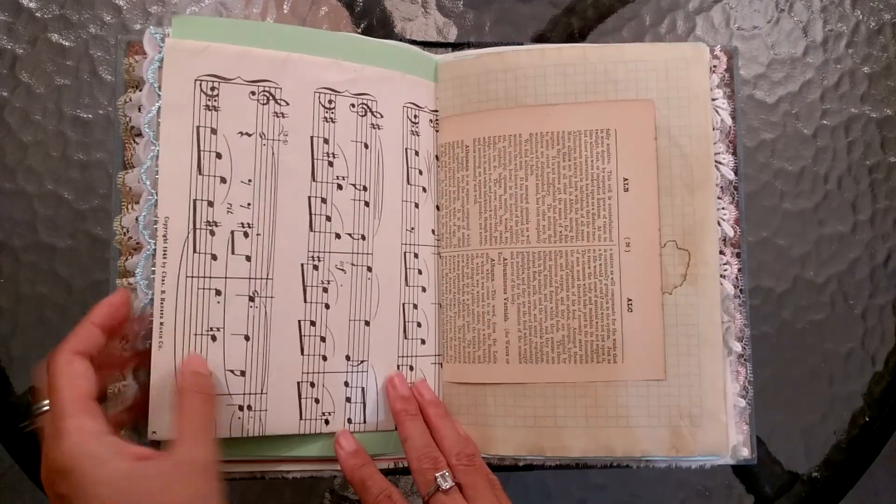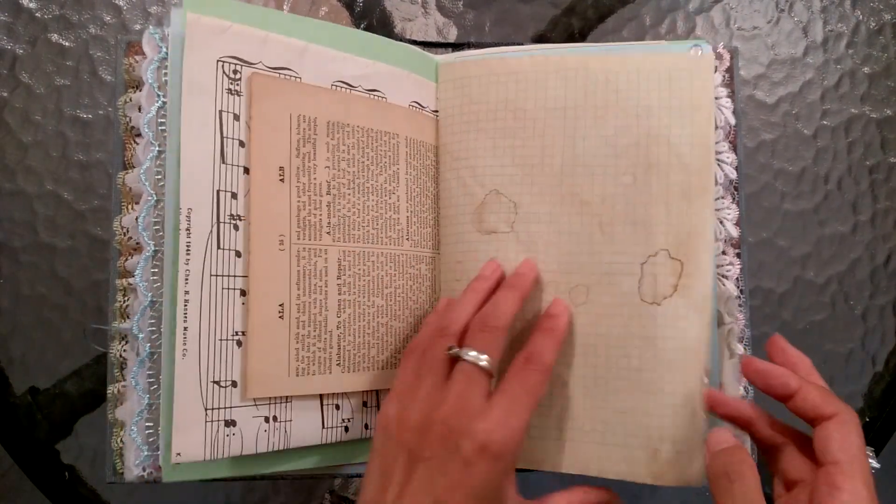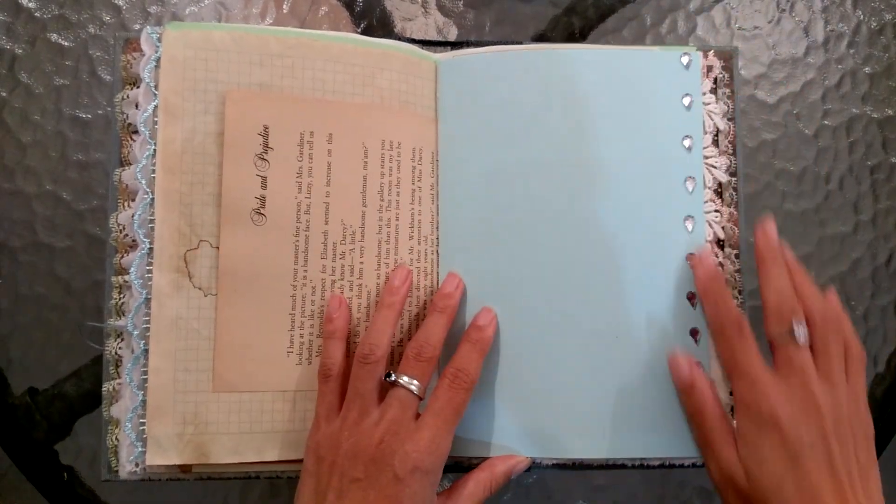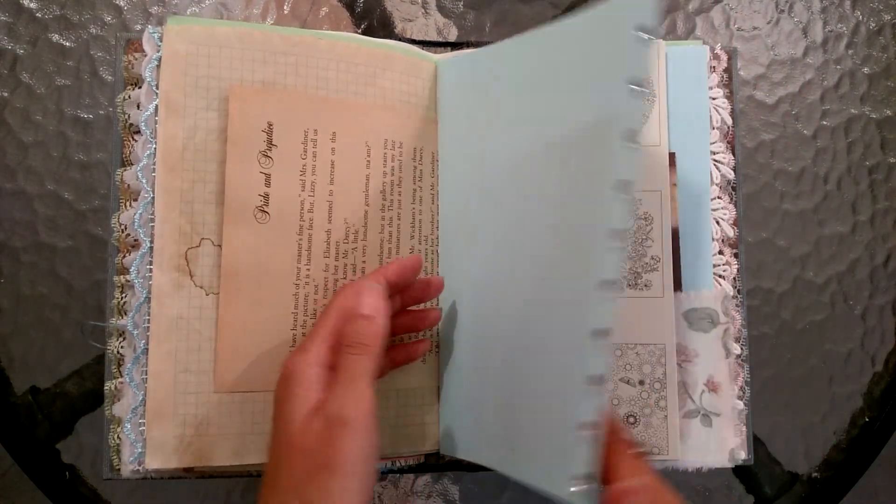I get so stuck because I get distracted by the pages in the journal. Another image from the book. Lovely. I love diamantes - so sparkly.